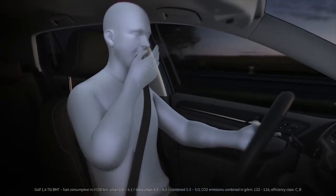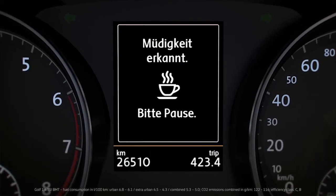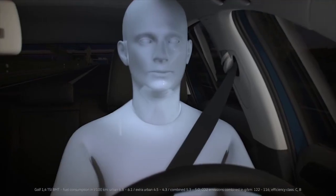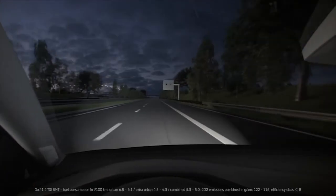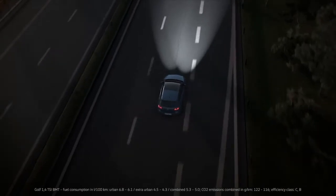What is the driver doing? If the system finds the driver's concentration is waning, it provides a visual and acoustic warning. If the driver does not take a break within the next 15 minutes, the warning is repeated. Time to take a break.